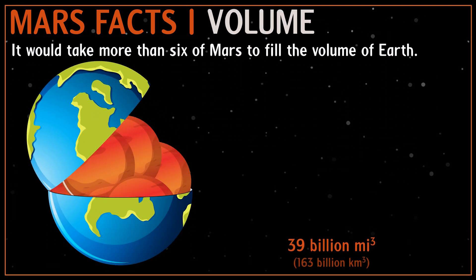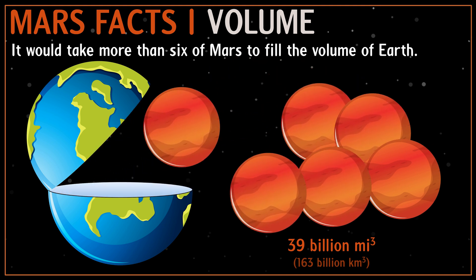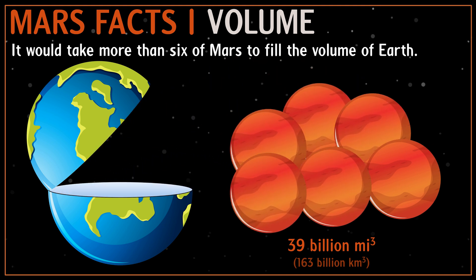The volume of Mars is 15% of the volume of Earth, so if you could crack the Earth open like an egg, over six planets the size of Mars could fit inside.